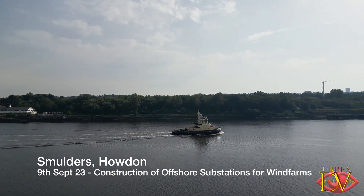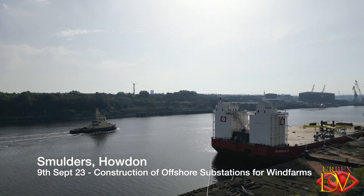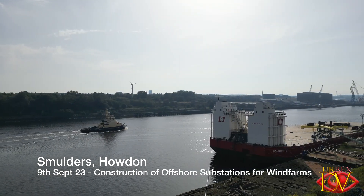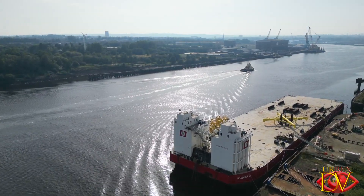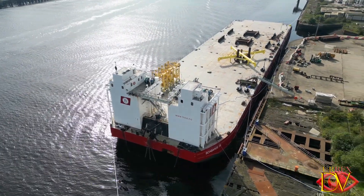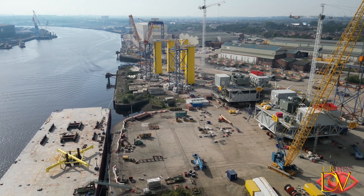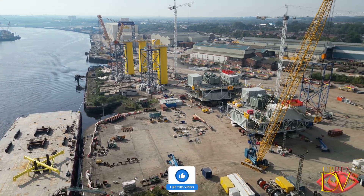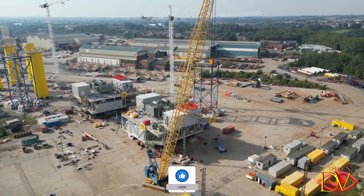Welcome back to the channel. Today we return to Smulders on the banks of the River Tyne in Wallsend to see what progress has been made on the wind farm substations. We can see the BOA Barge 36 berths next to Smulders. This barge arrived in the River Tyne loaded with large metal tubes which are turned into the yellow wind farm jackets which you can see in the yard below.